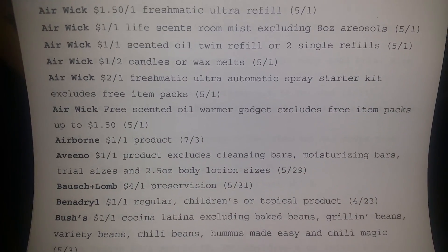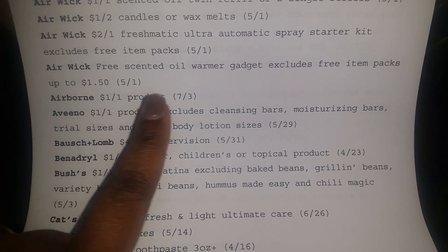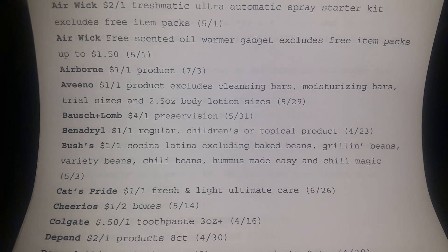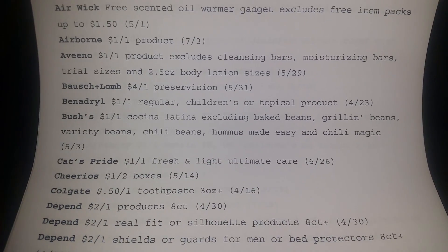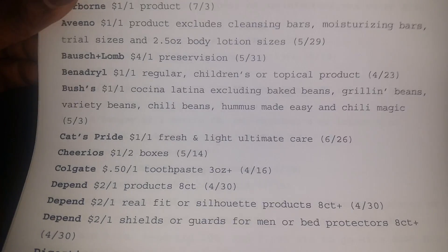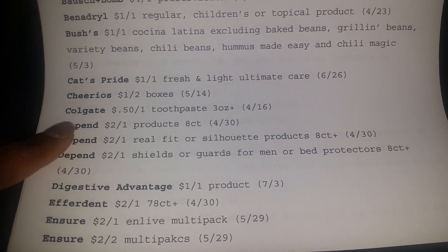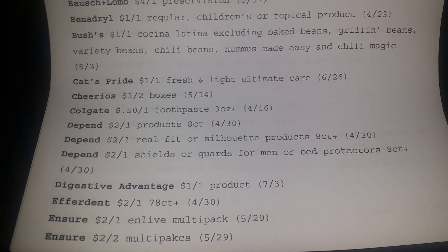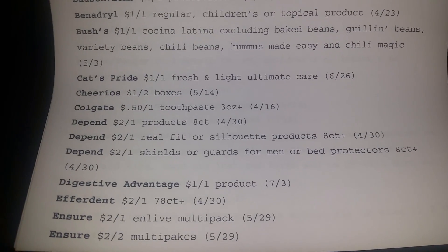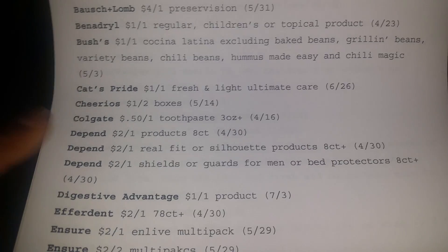Airwick oil warmer gadget — excludes free item packets. There's a free center oil gadget. That's just a little warmer thing you plug in. I was getting excited, I thought it was the big oil warmer. Colgate — y'all can keep those, but again we can use those at Dollar Tree because I went to Dollar Tree and they have a lot of percentage-free packages there.